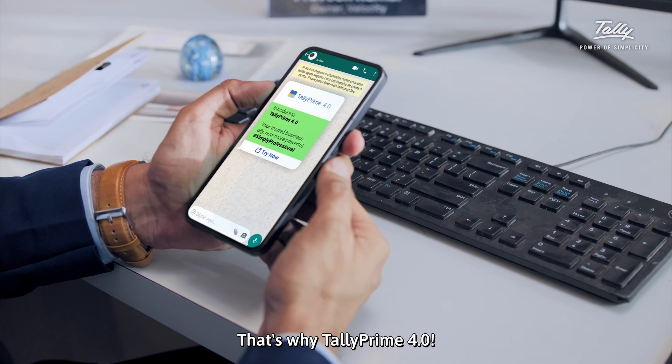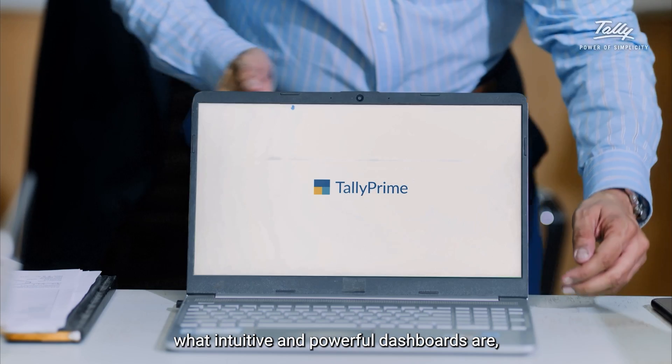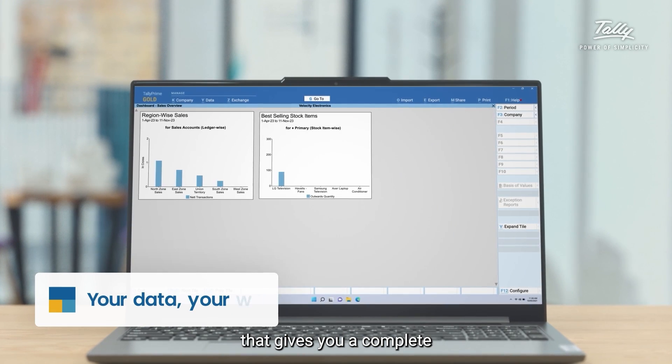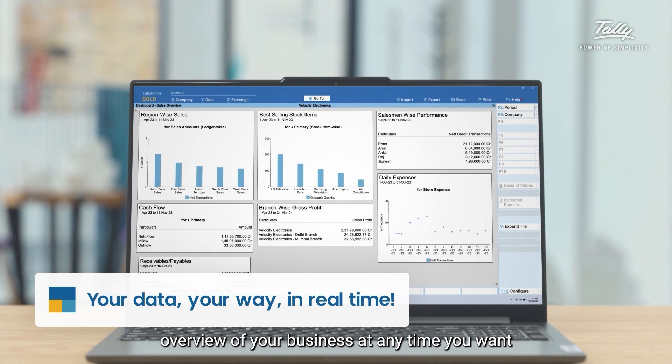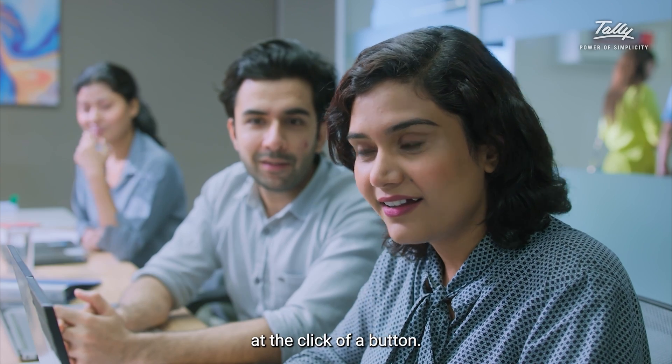That's why TallyPrime 4.0. TallyPrime 4.0 redefines what intuitive and powerful dashboards are, with a single screen that gives you a complete overview of your business at any time you want, at the click of a button.